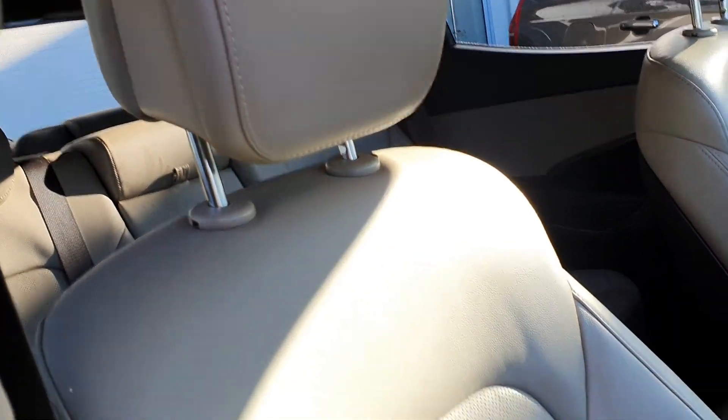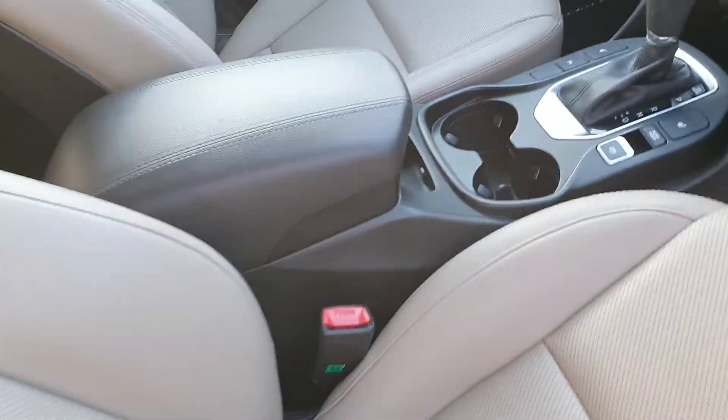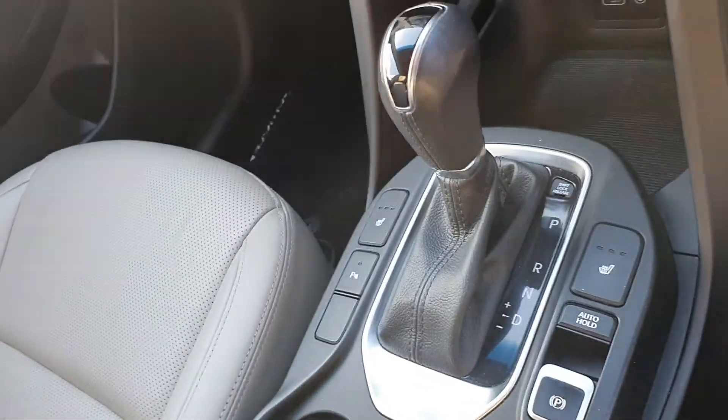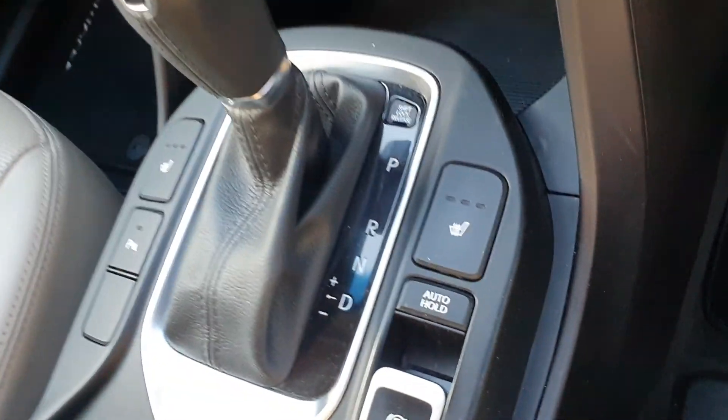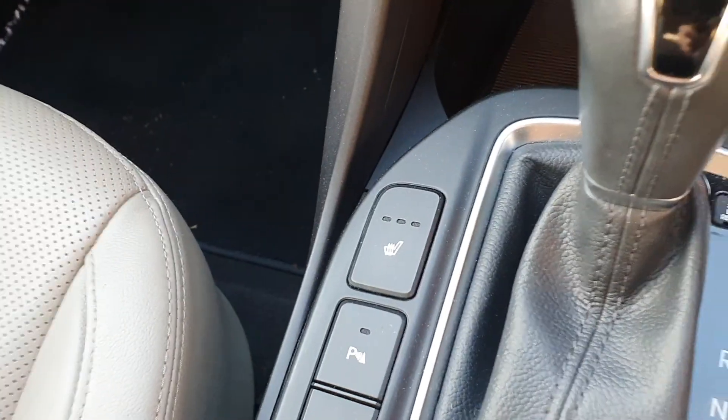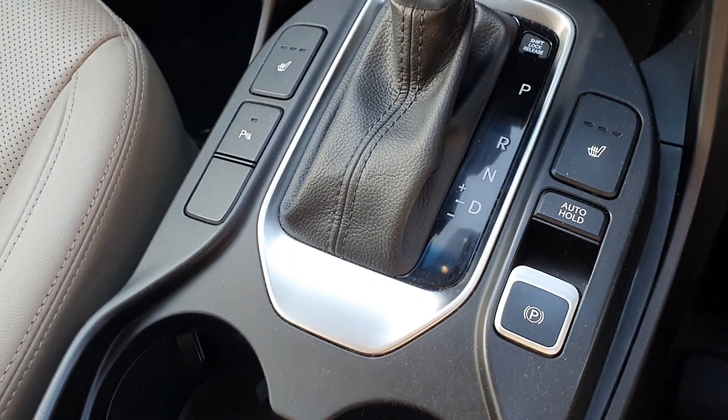Upholstered in beige perforated leather, you have an armrest in the center and this is your automatic gear stick here. You have heated seats as part of the Executive model, and parking assistance.